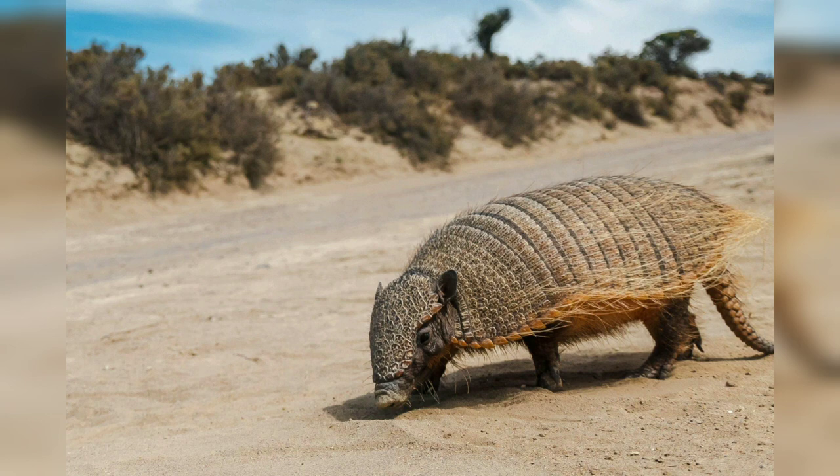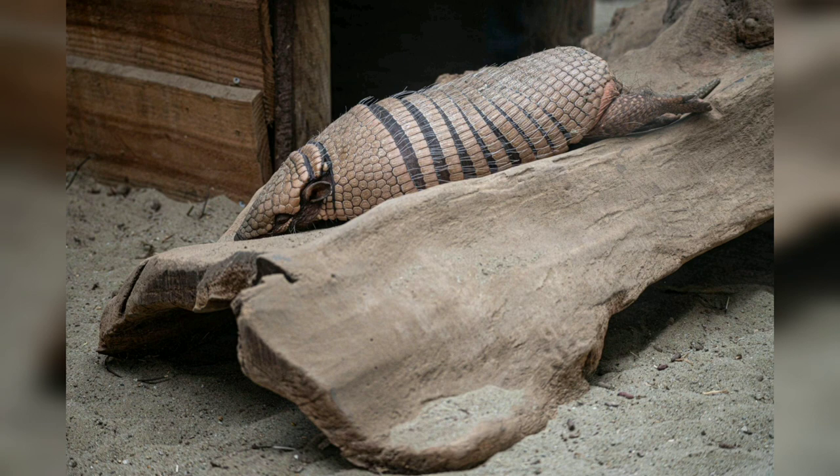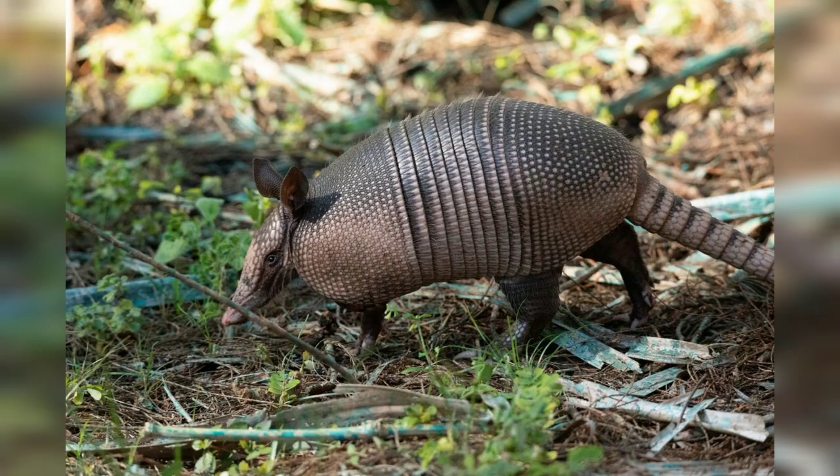Regarding behavior, armadillos are primarily nocturnal, meaning they are most active during the night. This behavior helps them avoid predators and extreme daytime temperatures. They have relatively poor eyesight, relying on their sense of smell and hearing to navigate and locate food.